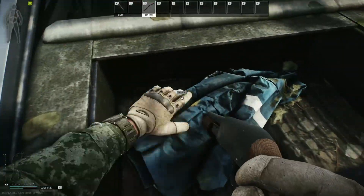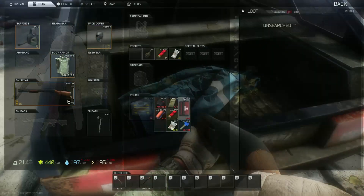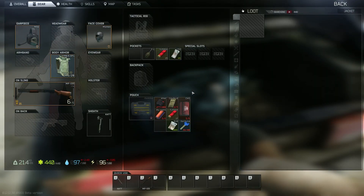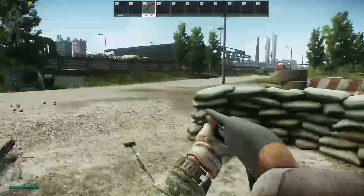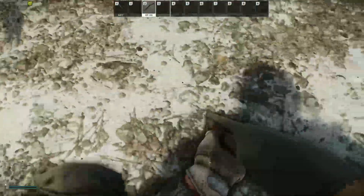However, you can also buy it on the flea market. We need to check that jacket for a key. No key this time, so you either come back again and try to find the key, or buy it on the flea market. On the flea market it's usually 80 or 100k rubles, something around that number.